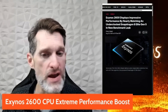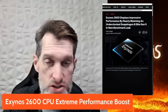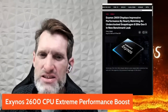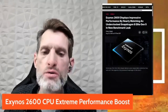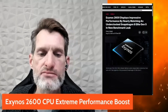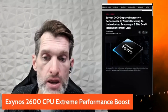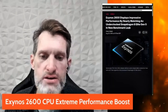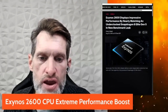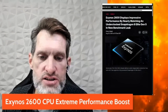The Exynos 2500 in the Flip 7 is pretty good — it won't blow you away on benchmarks, but neither does the Pixel, and it's fast and snappy. It doesn't overheat, and it handles everything thrown at it. Now the Exynos 2600 is set to change the game, and Samsung seems ecstatic about its potential.